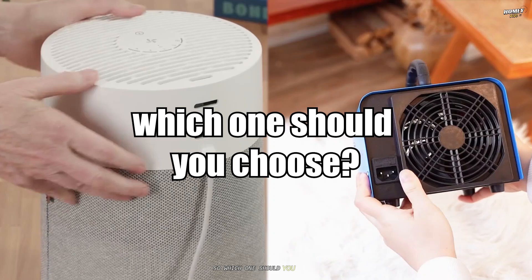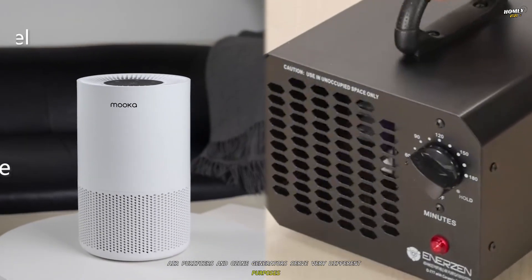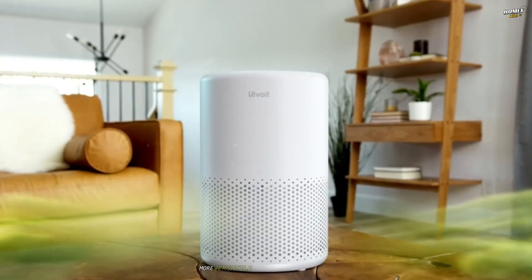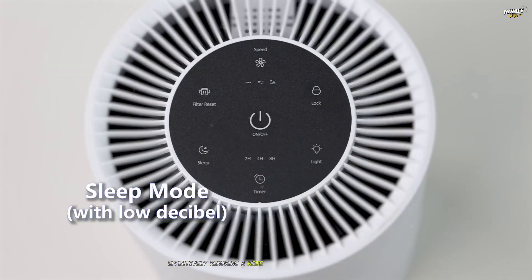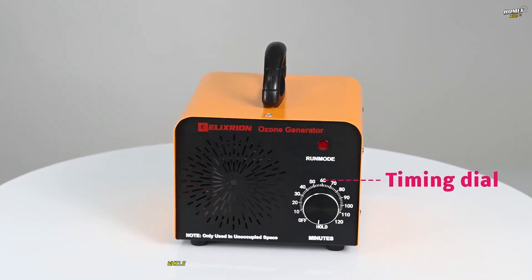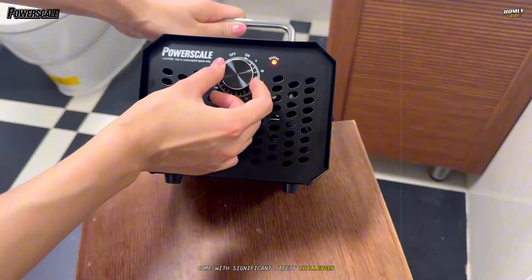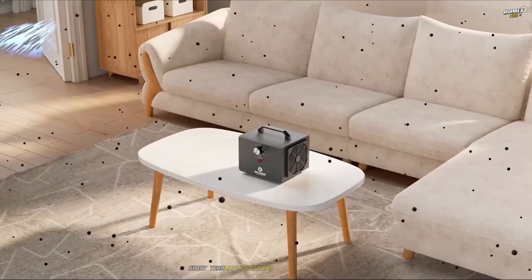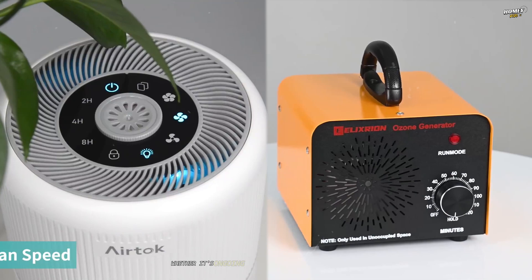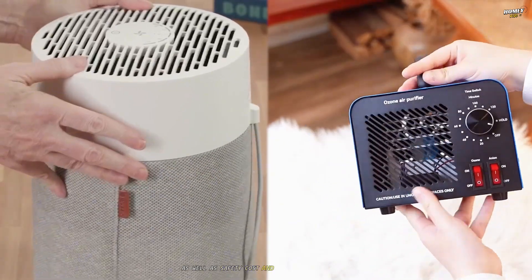So, which one should you choose? In summary, air purifiers and ozone generators serve very different purposes in the realm of air quality management. Air purifiers stand out as the safer, more versatile option for everyday use, effectively removing a wide range of pollutants without health risks. Ozone generators, while powerful for specific tasks like odor removal and disinfection, come with significant safety challenges and are best reserved for controlled, short-term applications in unoccupied spaces. When deciding between the two, consider your primary needs — whether it's ongoing air quality improvement or a one-time deep clean — as well as safety, cost, and environmental factors.